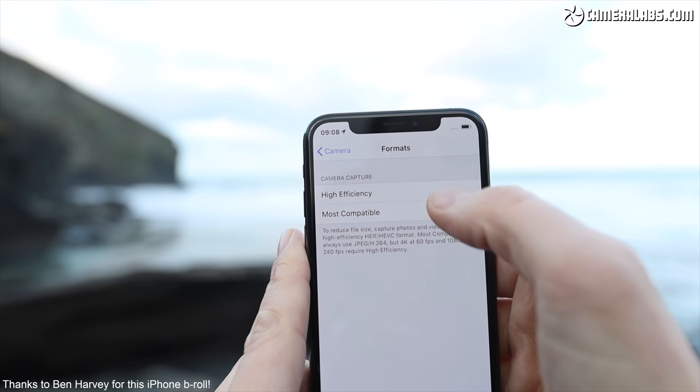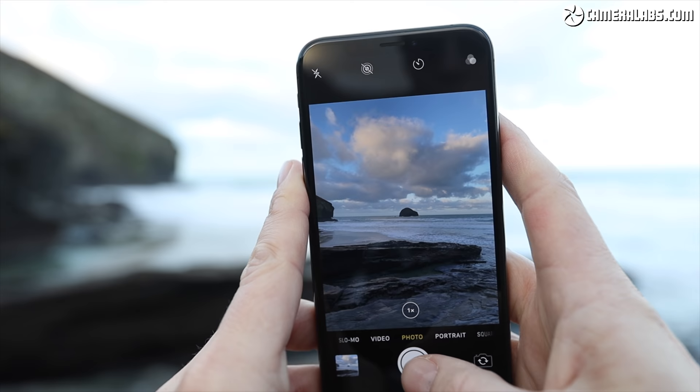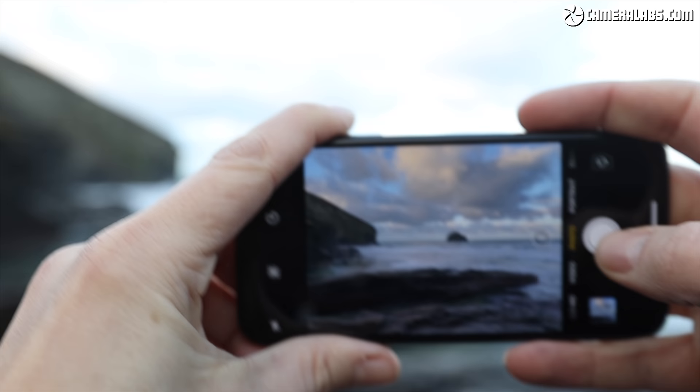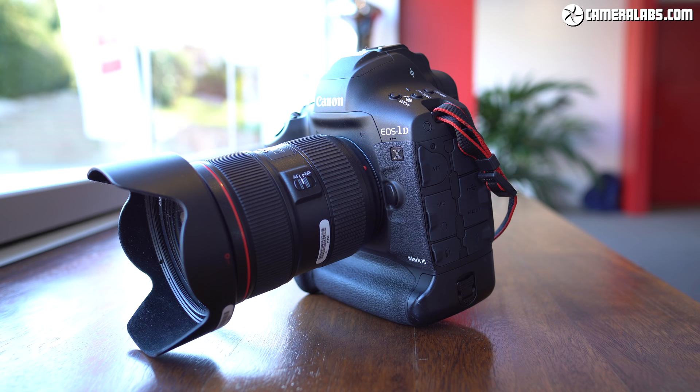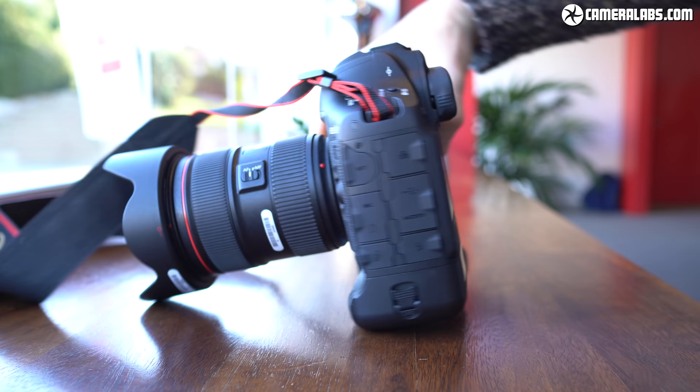If you're getting a sense of deja vu, it's because HEIF is already employed by some of the most popular cameras on the planet. It's been available on the iPhone since iOS 11 was introduced back in 2017, albeit with a slightly different name, but amazingly none of the dedicated camera companies have shared Apple's enthusiasm for it — until early 2020, when Canon decided to join the party and offer HEIF on its flagship EOS 1DX Mark III DSLR.